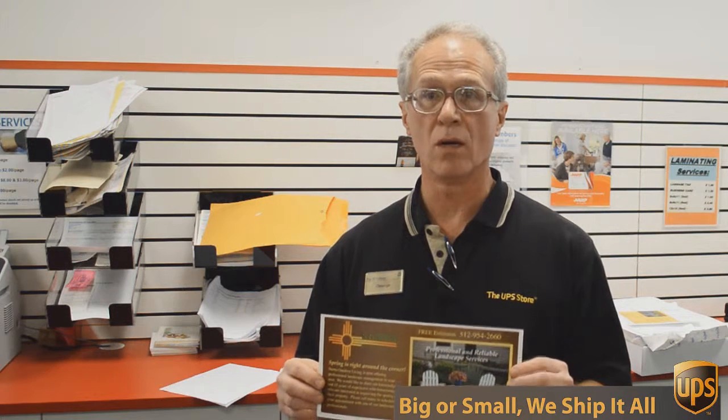Full color and we're going to send out 717 of these to Austin addresses, printed double-sided color, all for 49 cents each. Can't beat that. So if you want that kind of deal, come to the UPS Store here on Mesa Drive and we'll help you.